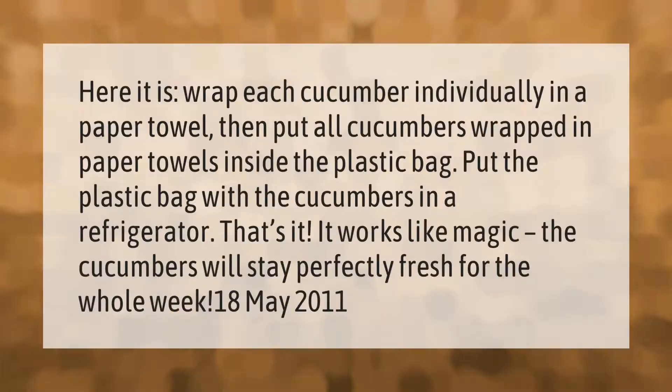Wrap each cucumber individually in a paper towel, then put all cucumbers wrapped in paper towels inside a plastic bag. Put the plastic bag with the cucumbers in a refrigerator. The cucumbers will stay perfectly fresh for the whole week.